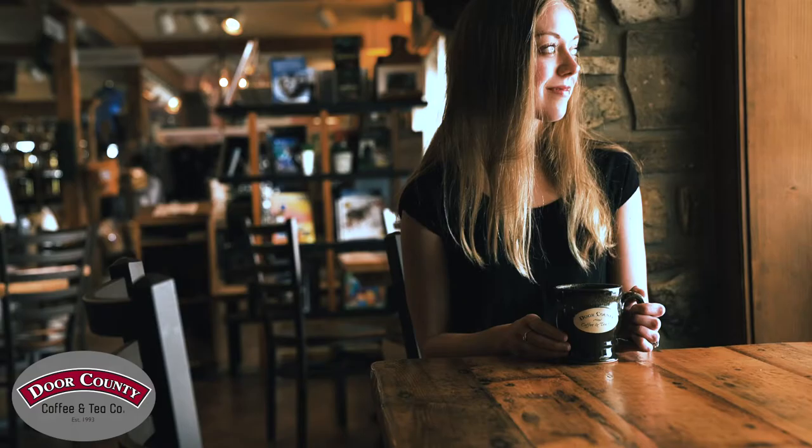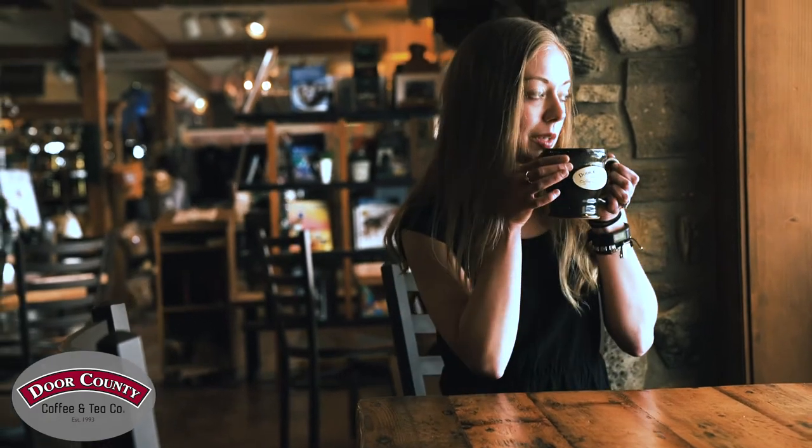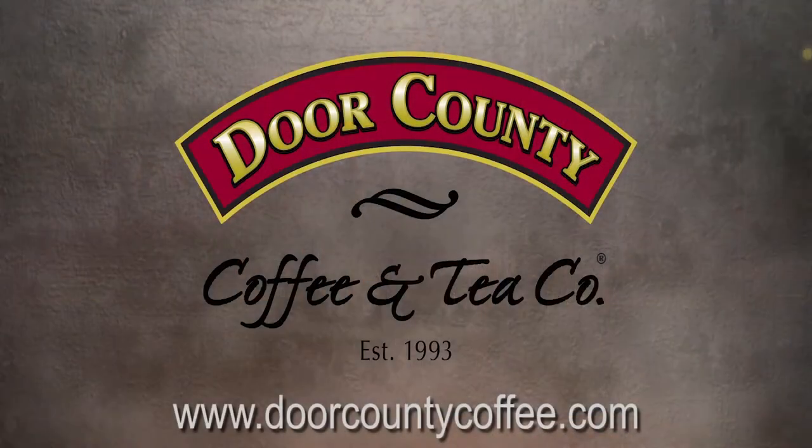Enjoying a freshly roasted cup of Door County Coffee is just an order away. Find out more at DoorCountyCoffee.com.